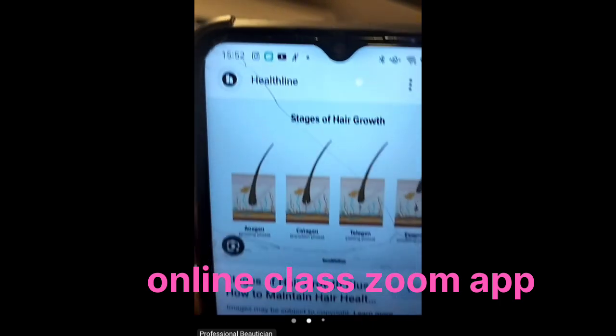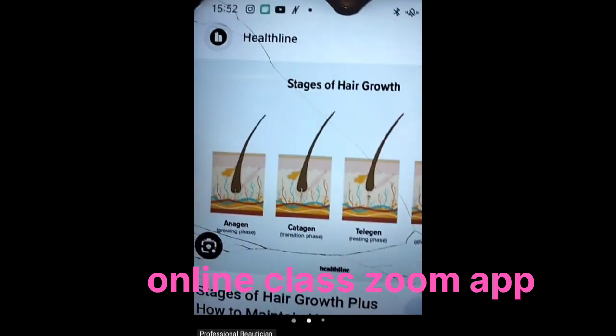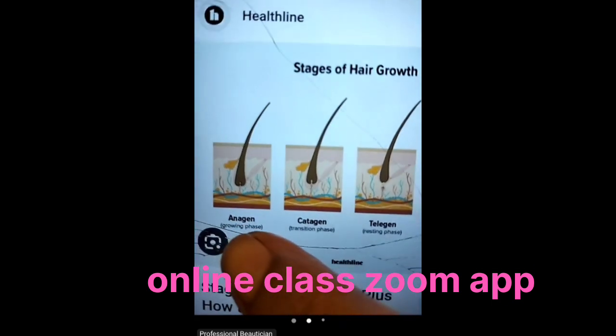This is live — the energy is live. This is the growing phase, also called the anagen phase. In Hindi, this is also referred to as the growing phase.